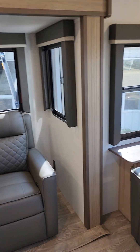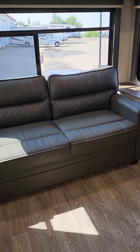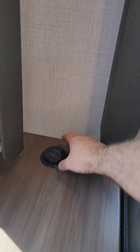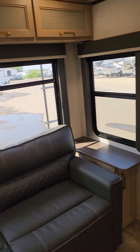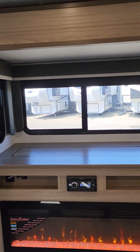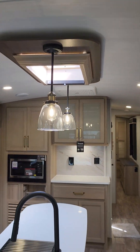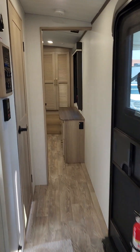On the back you get a trifold couch that folds out to a good-sized bed for an extra sleeping spot. There's a wireless charger — you can set your phone on top or plug things into it. Storage up above, and with the TV stored away it doubles as a nice countertop. You also get a skylight and beautiful light fixtures throughout.